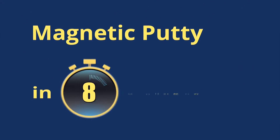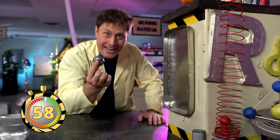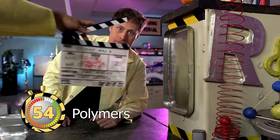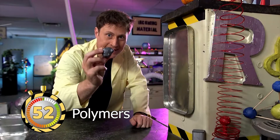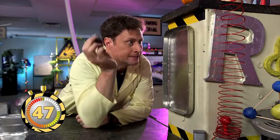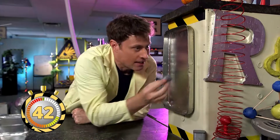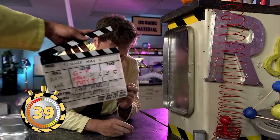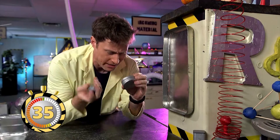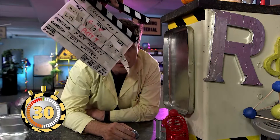Magnetic Putty in 60 Seconds! After many, many takes — take ten, take twenty-six, take two thousand six hundred and thirty-five — this is Magnetic Putty.